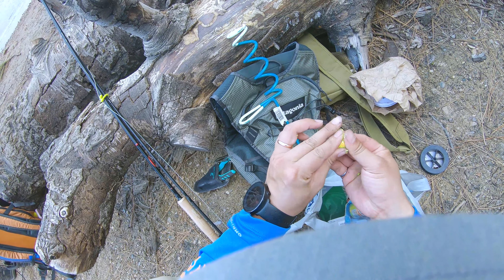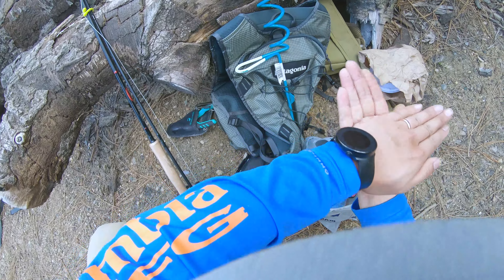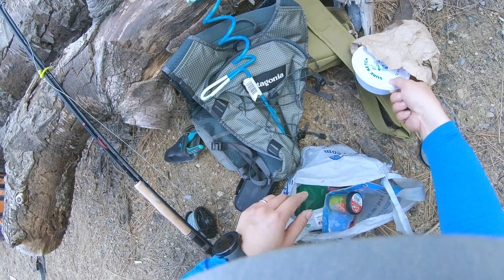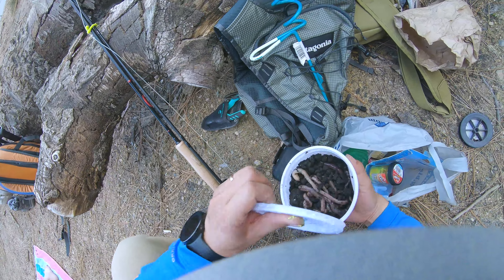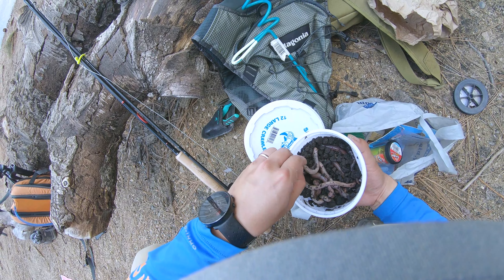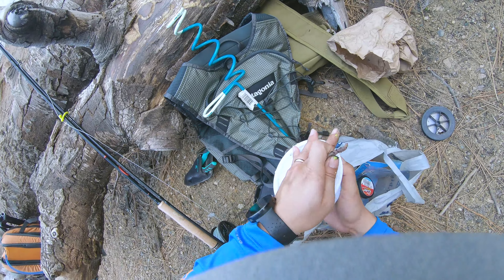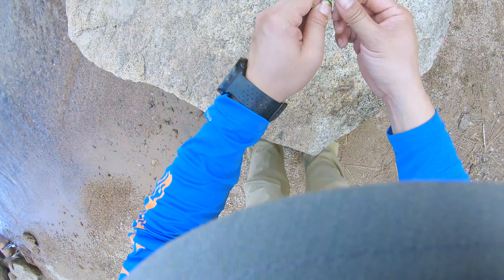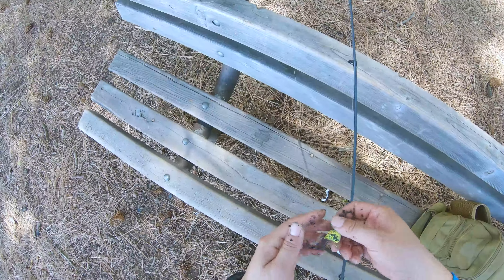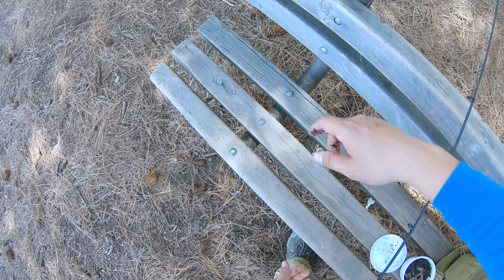So I usually like to get my power bait and just make it into a compressed circle, like that. Then we're going to get a little worm teaser here. I like to use a good chunk, like so. Alright, so this is my setup — power bait with a big worm.